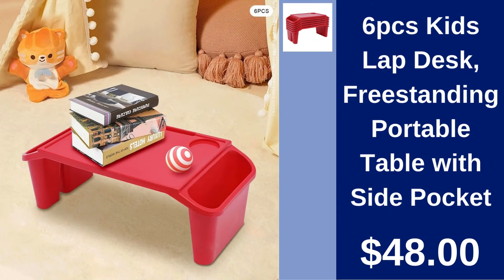Six-Piece Kids Lap Desk. Perfect for learning and play, this six-piece kids lap desk set features a free-standing portable table with a side pocket for $48.